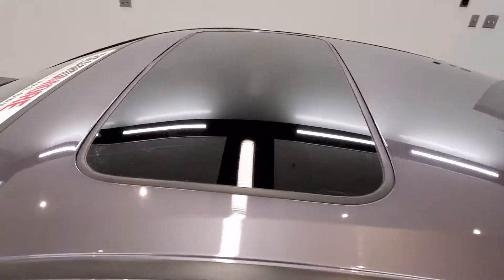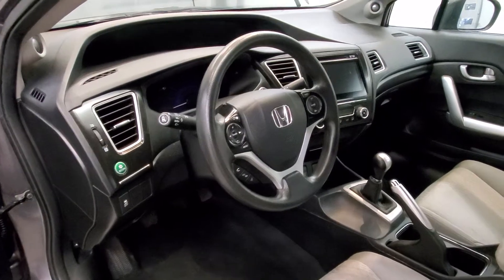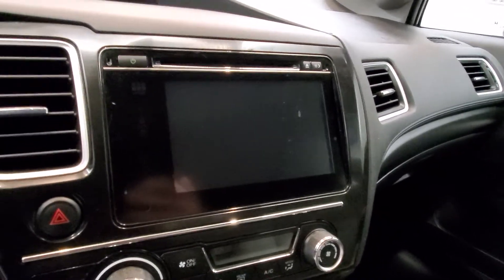Also comes with a moonroof, and the interior comes with seven speakers, AM/FM radio with CD player, MP3 recorder, with radio data system. Also comes with a reverse camera and right turn signal camera.